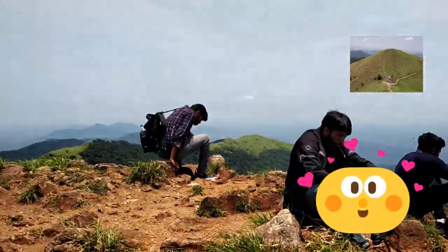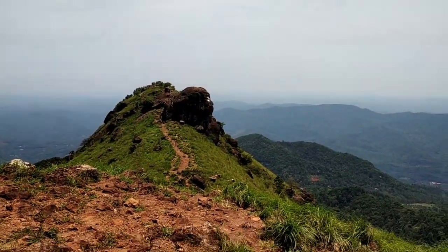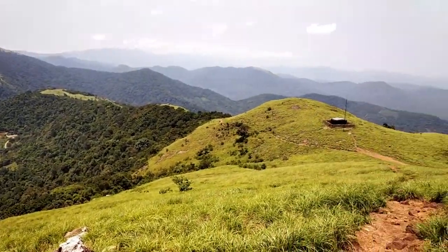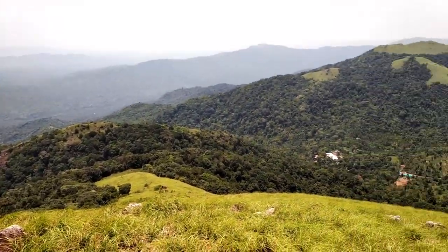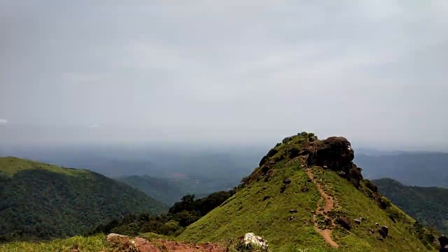Finally we have reached the top of our first viewpoint. The view is super amazing here and the wind is very cool. But we reached a little late — the time is around 12 o'clock and the sun is directly on top of our heads, so we can't spend much time here. We are heading on to our second viewpoint, which has big rocks so we can find some shade, and some small trees too. We will be spending more time there.